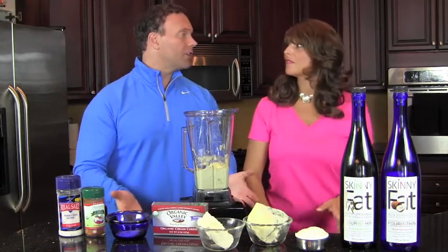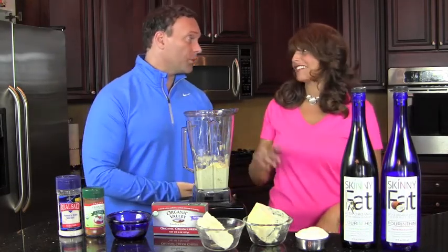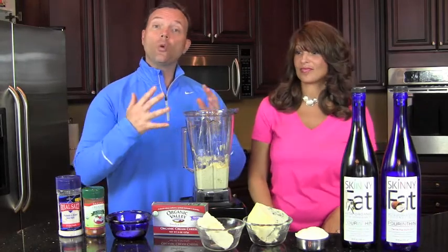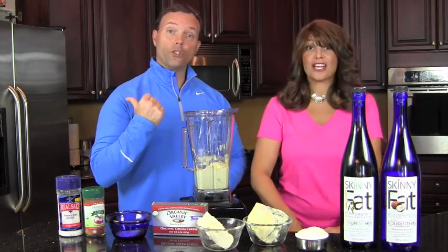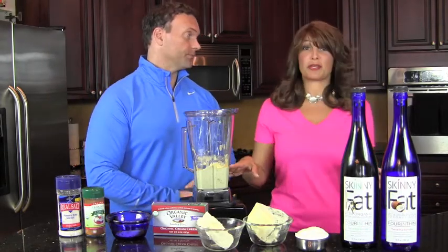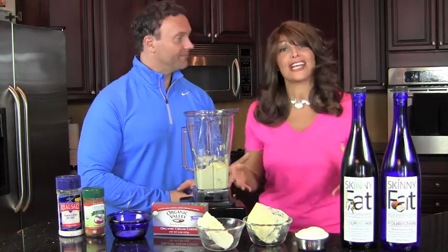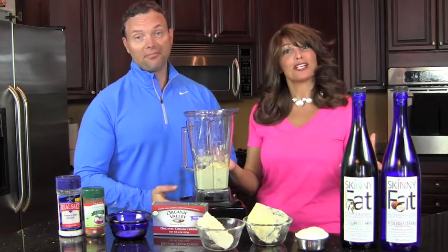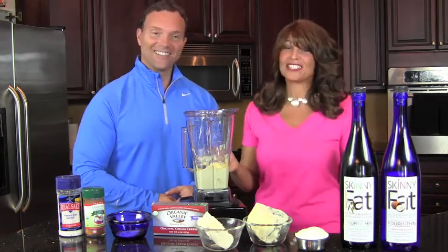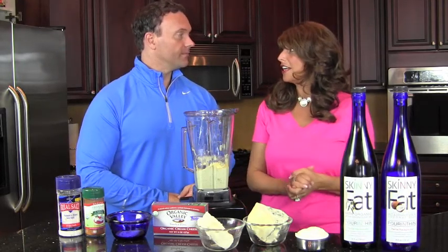The problem with coconut oil in the kitchen is it makes everything taste like coconut, and it's also solid at room temperature. So when you combine the two oils together — you can see the bottles over here — they're liquid even at room temperature, and even when you put them in the refrigerator they stay liquid. In upcoming episodes you'll learn more about how to marinate your foods using Skinny Fat and coconut oil as a marinade.